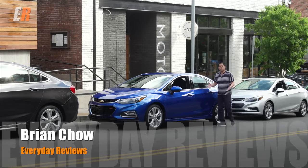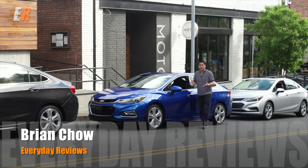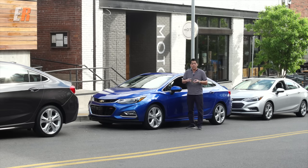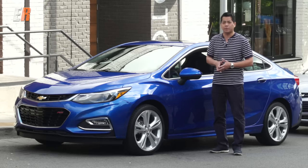2016 has turned out to be a huge year for General Motors. Cars like the Cadillac CT6, their flagship sedan, and the XT5 have launched from that company. Chevrolet has launched the new Chevrolet Volt, the Malibu, the Spark, the Camaro, and now this. This is their popular Chevy Cruze. We're here in Nashville, Tennessee to check it out.